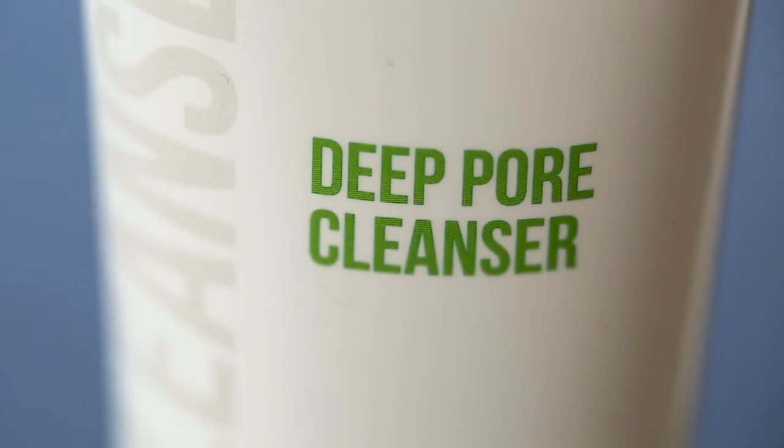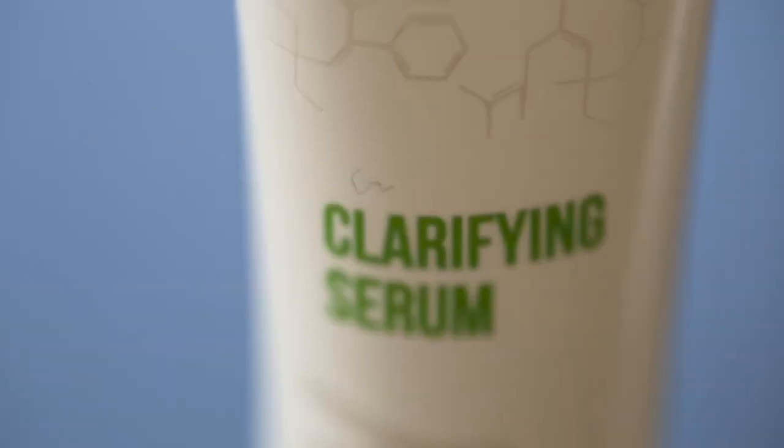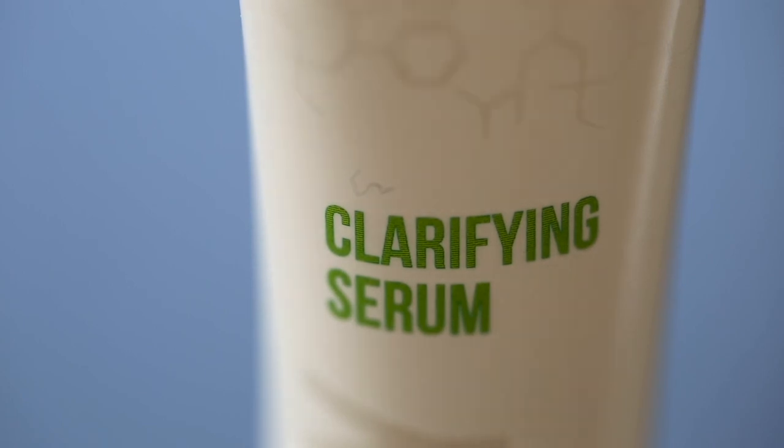The deep pore cleanser lifts excess oil and makeup without overdrying, while the clarifying serum banishes blemishes with natural ingredients.